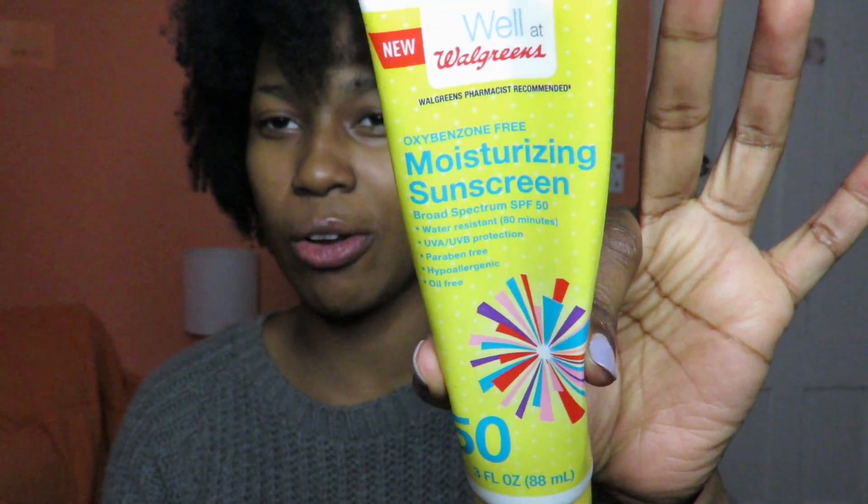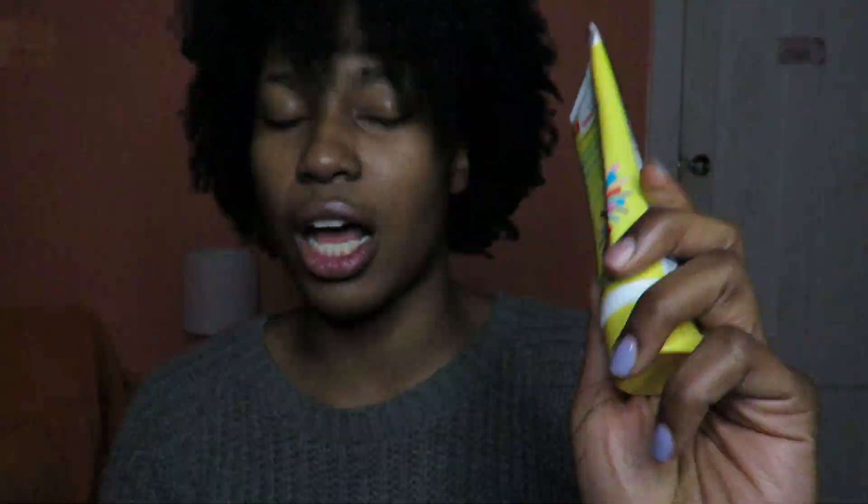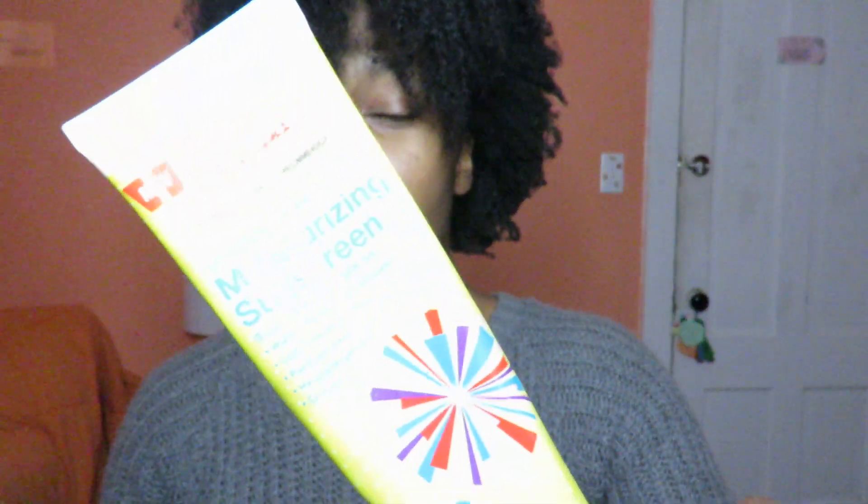This next one is a bit random — it's sunscreen from Walgreens. I bought this a couple years ago when they were having a sale, two for six dollars, and it lasted me until now. I used the rest of it when I went on vacation. It's a very moisturizing sunblock and does a pretty good job — it's just sunscreen, but I wanted to show you guys the one I just ran out of.